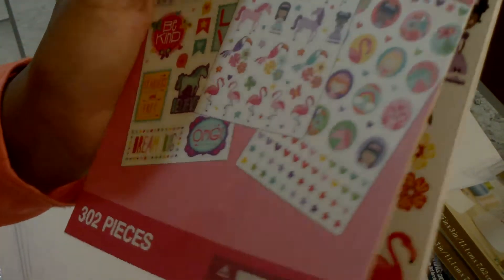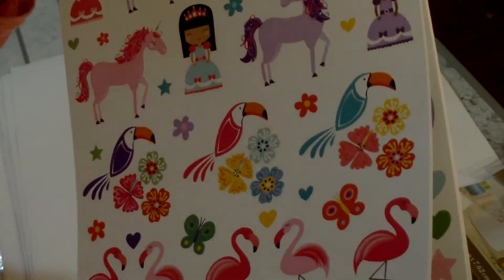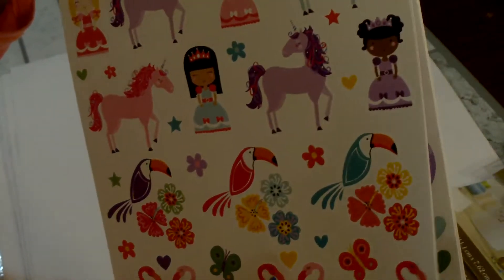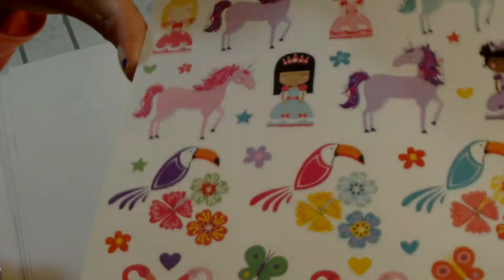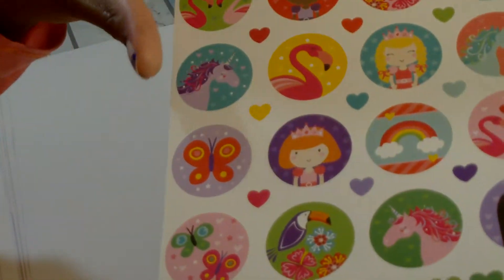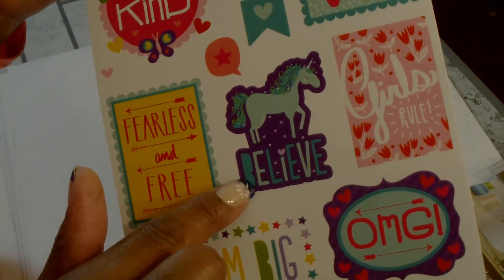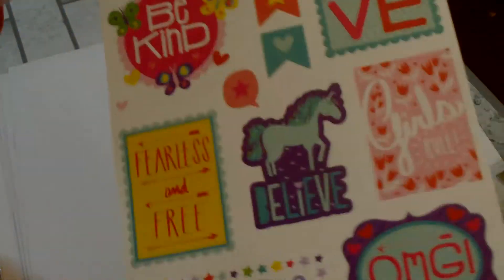The last one that I picked up was the unicorn one called Everything Sweet Animals sticker book. So there's flamingos, some toucans, unicorns, and you get two sheets of those and then two sheets of the sentiments. I like that — 'Believe,' 'Dream Big.' So those were the clearance items I picked up.